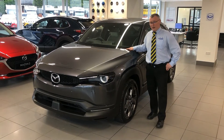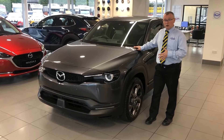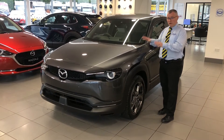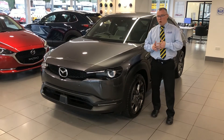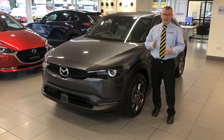Hi and welcome to Edwards Motors. I'm Andy and today I'd like to talk to you about something really exciting — it's the all new fully electric Mazda MX-30. This is no ordinary looking city car but rather a reinvention of the electric car for the everyday.